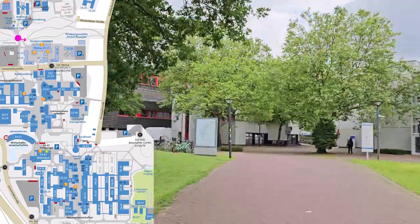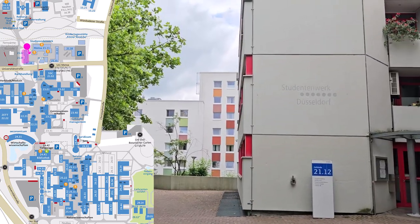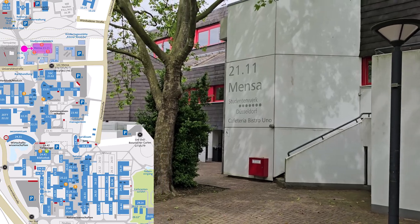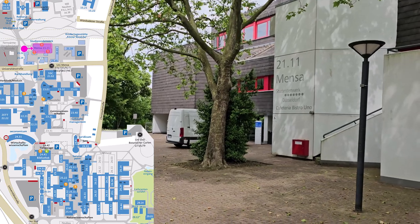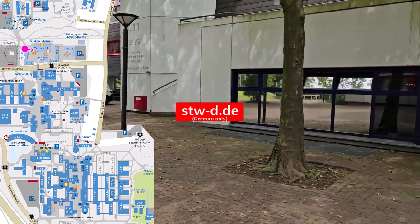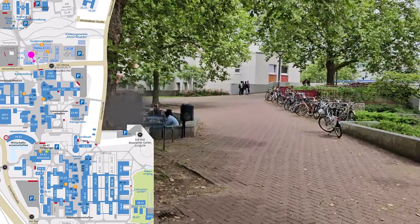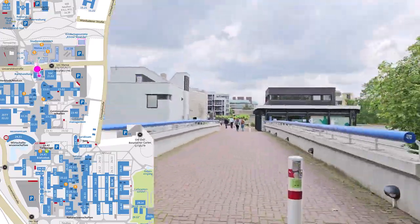A little further on you can find the offices of the Studierendenwerk Student Support Service Organisation, which takes care of the halls of residence and all the facilities on campus that offer food. For example, it operates the main HHU canteen where students can obtain low-price lunches. The Studierendenwerk also provides advice on ways to finance your studies, such as funding under the Federal Training Assistance Act, known as BAföG, and student loans, as well as dealing with authorities and government offices and agencies. If you have children, you will be interested to know that the Studierendenwerk also operates a number of childcare facilities.